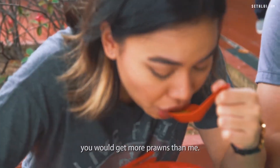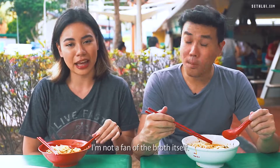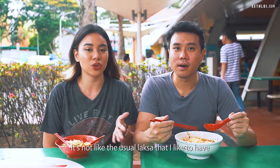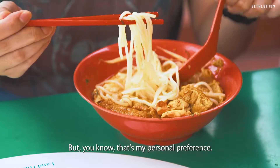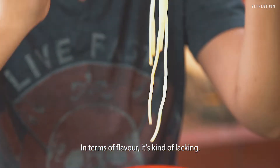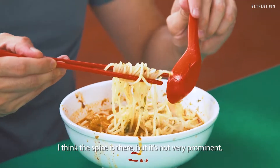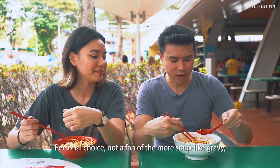I thought since yours was a bigger bowl you would get more prawns. It's quite light actually. I'm not a fan of the broth itself — it's very soupy. It's not like the usual laksa I like to have, which is creamier and thicker. In terms of flavour it's kind of lacking, it's really just so watery. The spice is there but it's not very prominent. Personal choice — not a fan of the more soup-like gravy.